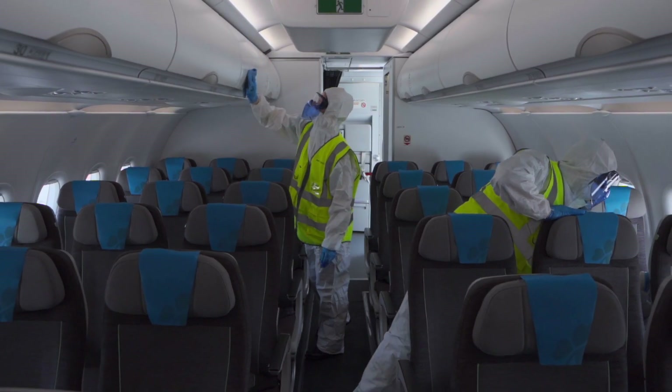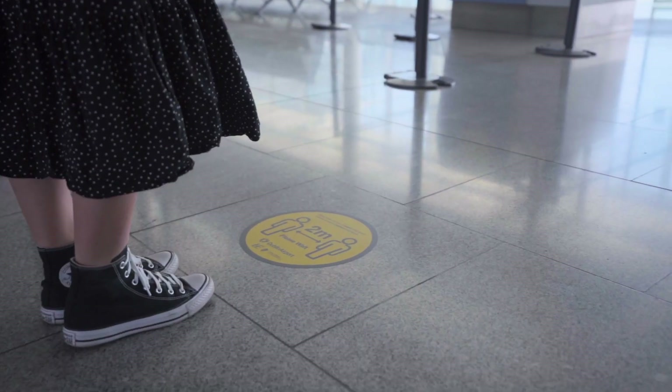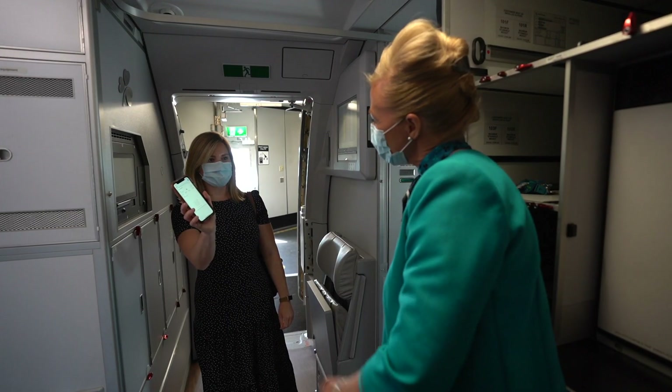Ensuring onboard air quality is of the highest standard is just one of the many steps we are taking to protect your safety and well-being when you fly with Aer Lingus. You can find out more about how Aer Lingus is making sure we are ready to take you to your chosen destination as safely as possible by visiting our website. When you are ready to fly again, we're here.